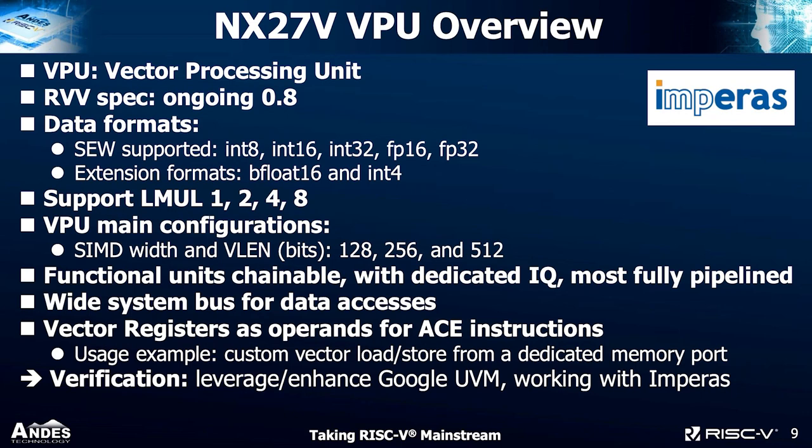Let's look at the NX25V vector processing unit. We support the full RVV spec at version 0.8. We encourage the task group to add features rather than change things going forward, since people are already investing time, code, and even going to silicon. Just before 0.8 we were at around 0.71, and 0.8 made a couple of changes that broke backward compatibility. Going forward, the task group should enhance features while keeping backward compatibility, otherwise the task group itself creates fragmentation.